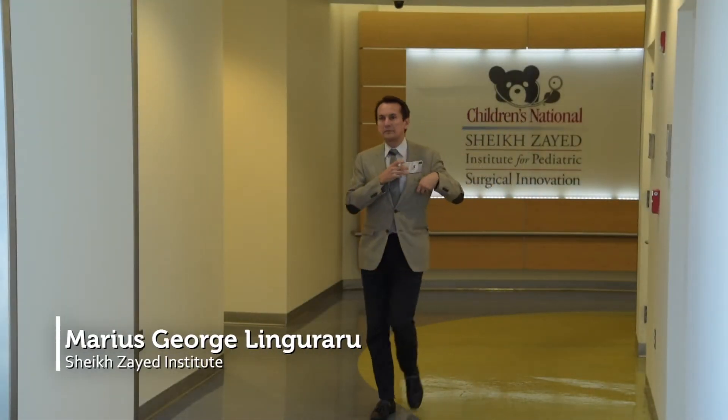My name is Marius Giorgio Linguraru. I'm a principal investigator in the Sheikh Zayed Institute for Pediatric Surgical Innovation here at Children's National Health System. We have a facial analysis technology that identifies patterns on the face that are clinical descriptors of genetic conditions. We basically use machine intelligence and quantitative imaging to map the face of children and identify if something is unusual and if that unusual finding is an indicator of risk of genetic conditions.